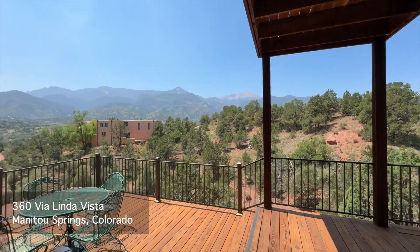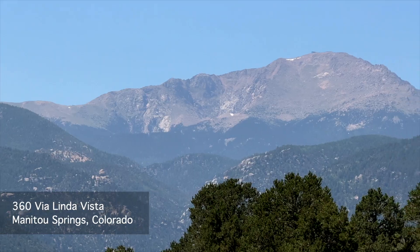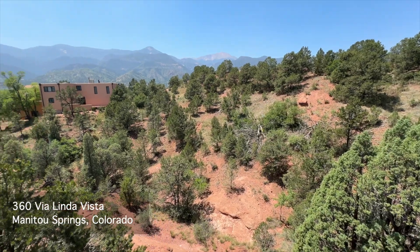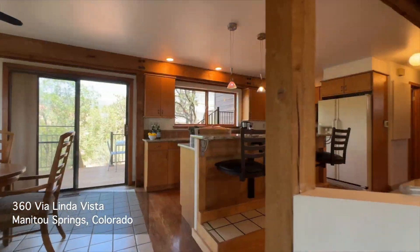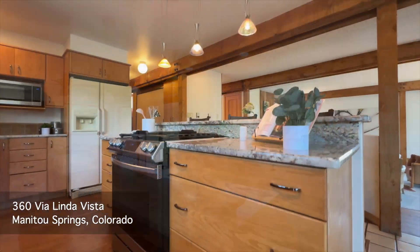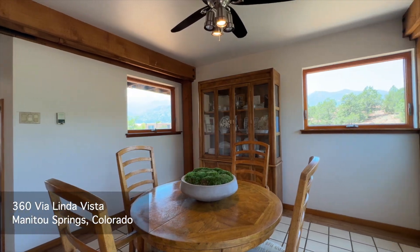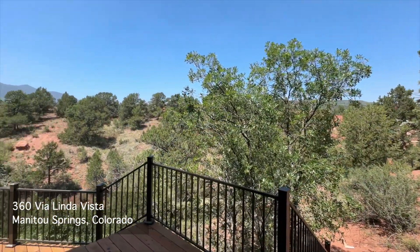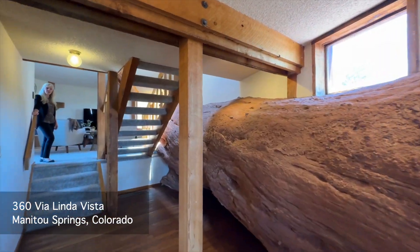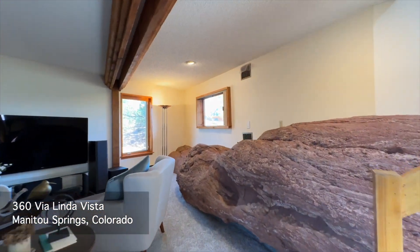Right off the living room is this amazing deck that takes in all the gorgeous views. And straight ahead from the front door is this family room. Notice that rock that was in the entryway continues through. Isn't this amazing?